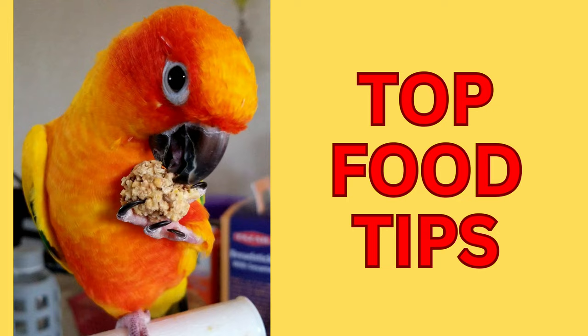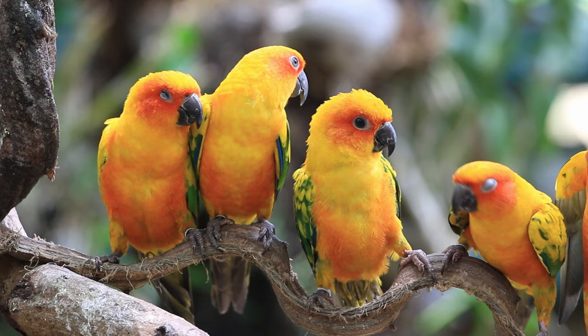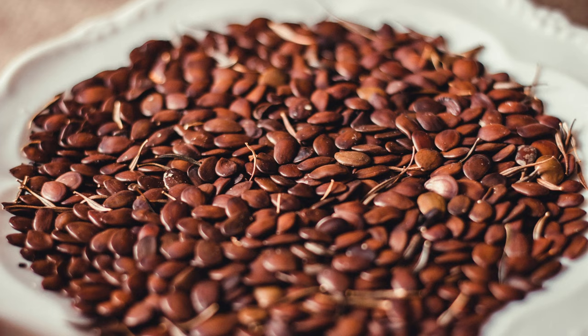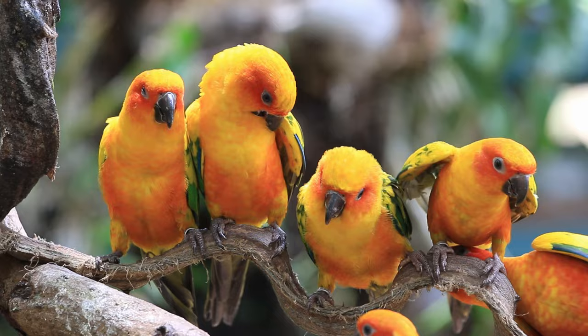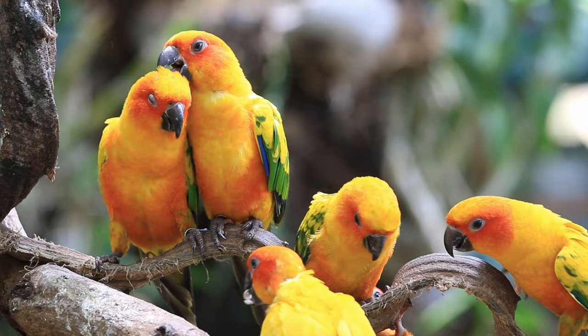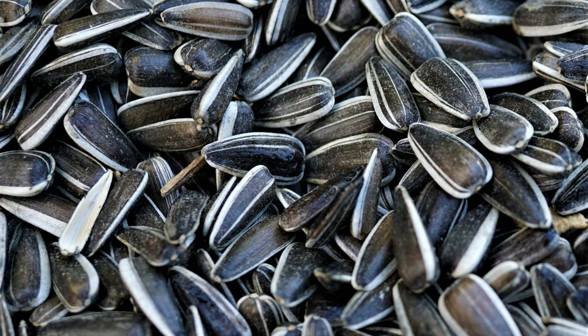Sun conures in the wild can be seen feeding on a wide variety of seeds and nuts. They feed on seeds like sunflower, corn, pumpkin, flax seeds, and much more. They also feed on nuts like peanuts, walnuts, cashews, and pistachios. While they can eat many types of seeds and nuts, they are selective about which ones they want to eat. Most of them mainly search for sunflower seeds and peanuts, which are high in fat.